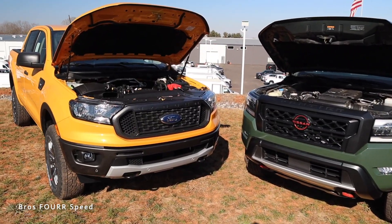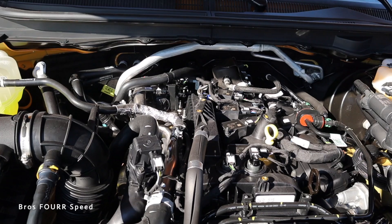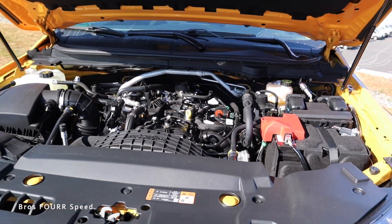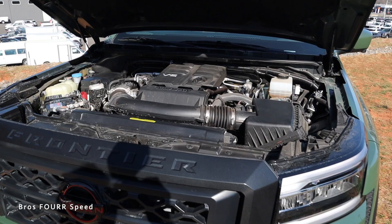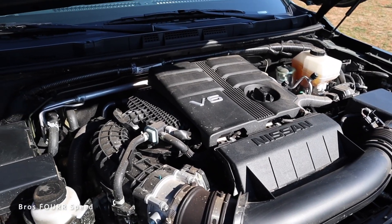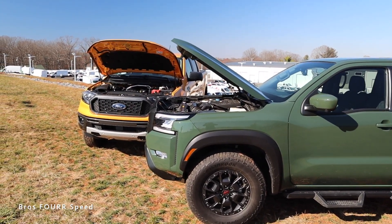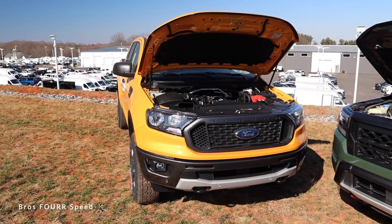Starting with what's powering each of these trucks — on the Ford Ranger you'll find a 2.3-liter inline four-cylinder turbocharged engine with 270 horsepower and 310 pound-feet of torque, paired to a 10-speed automatic transmission. On the Nissan Frontier you get a 3.8-liter V6 pumping out 310 horsepower and 281 pound-feet of torque, paired to a 9-speed transmission. So we get 40 more horsepower on the Nissan but about 30 more pound-feet of torque on the Ford — an interesting flip-flop in power.